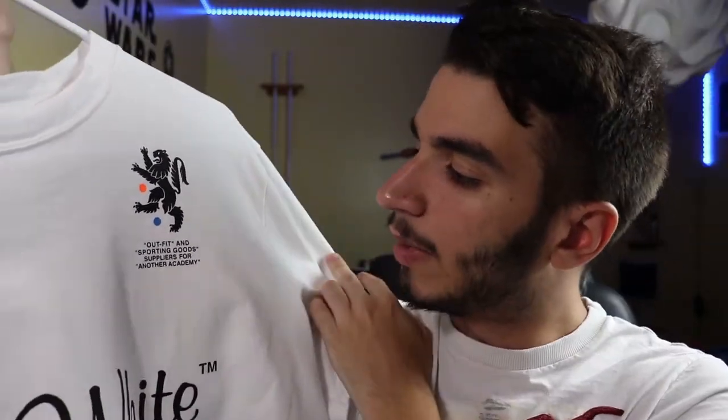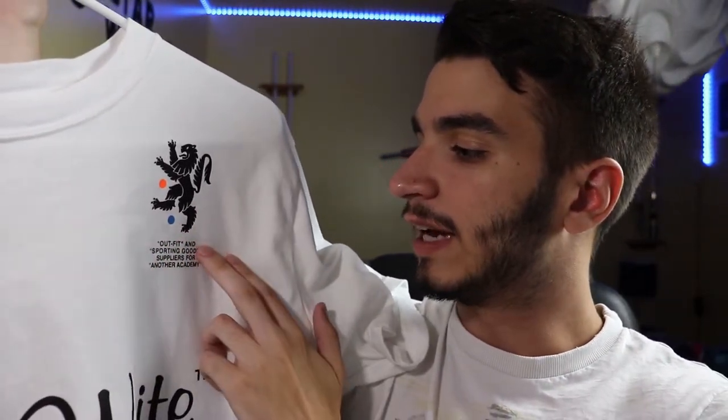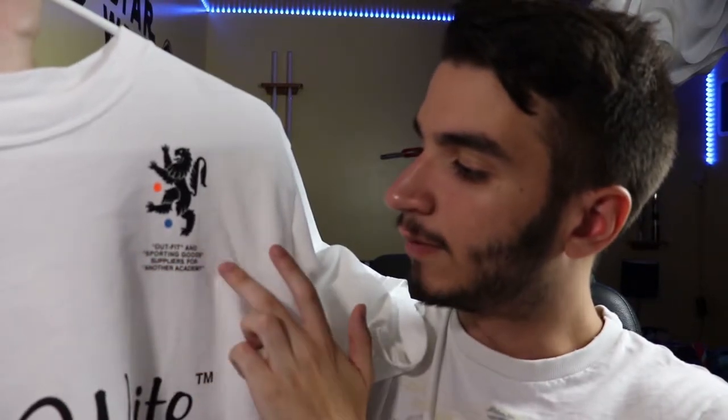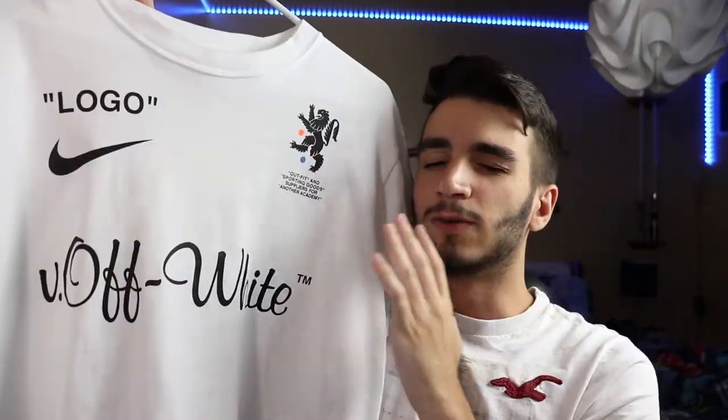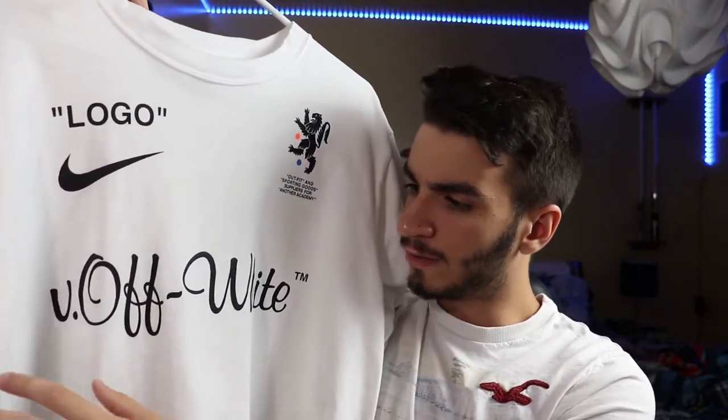The griffin is styled a little bit differently — we have orange and blue circles on it, and you'll see that theme repeat again on the t-shirt. On the bottom, we have more Off-White styling: quotation text that reads out "outfit" and "sporting goods supply for another academy." Then, really big in the center of the t-shirt, we have text in a very curly font that reads out "Off-White." Very nice indeed.